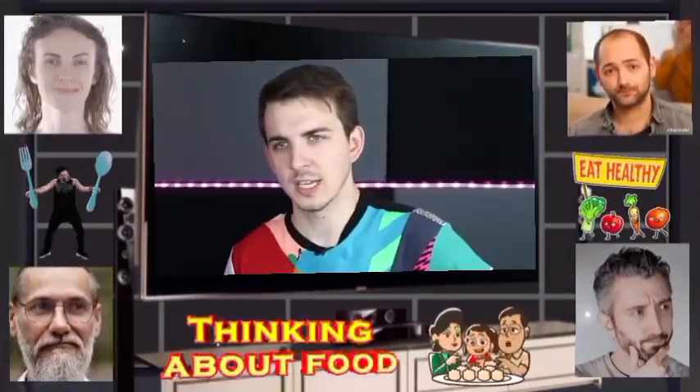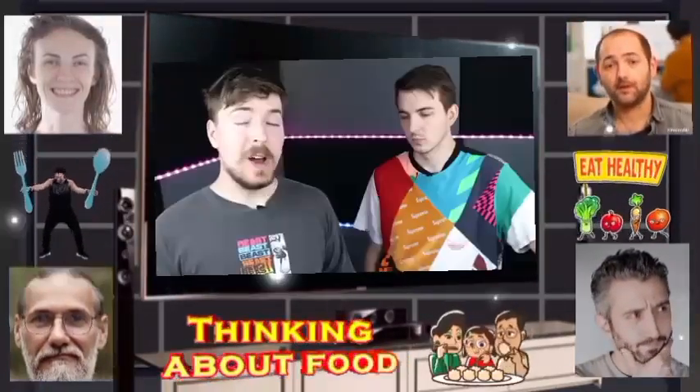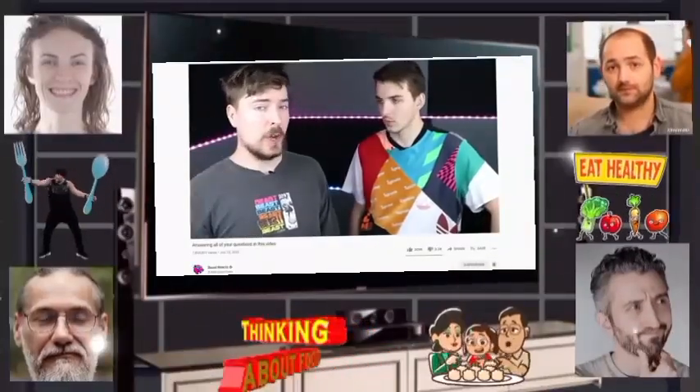Have you ever wondered how gummy worms are made? Not really, I usually eat them. How about gum, or ice cream, or planes, or log cabins, or literally anything? Well in this video we're going to answer all your questions.